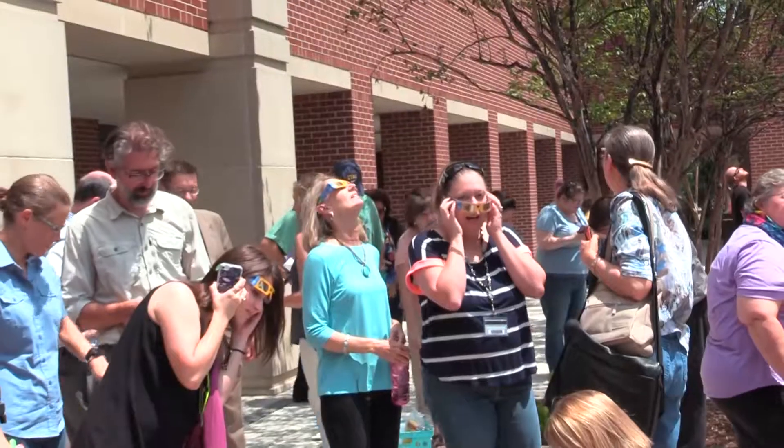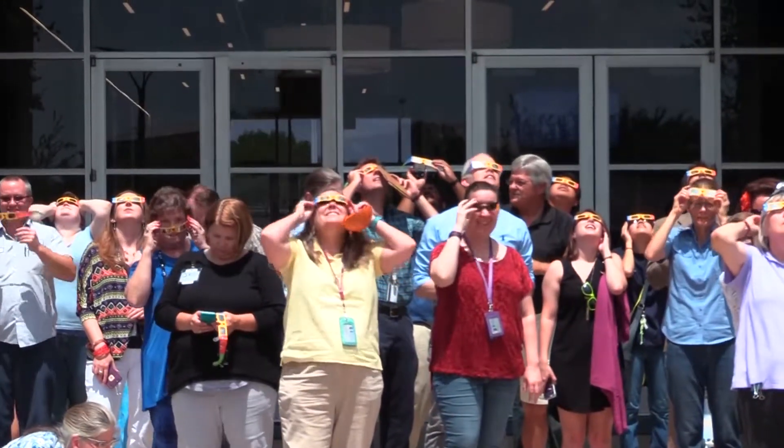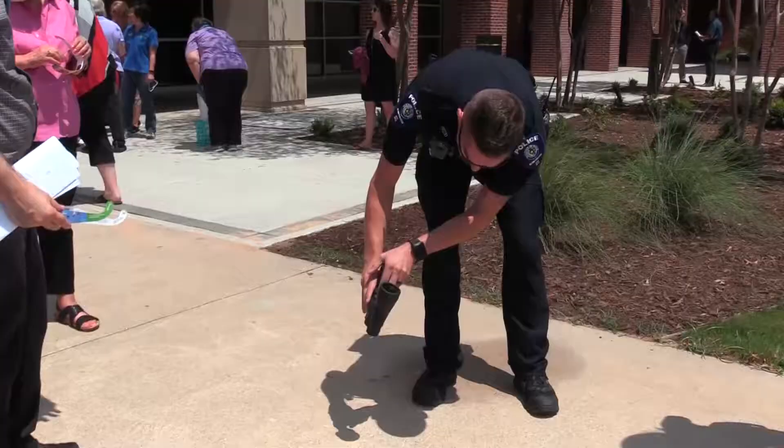We're having an eclipse and want to take advantage of our 70% of totality. We had some eclipse glasses that Jim Freeman obtained from NASA for us, and I've been handing them out for people to see.